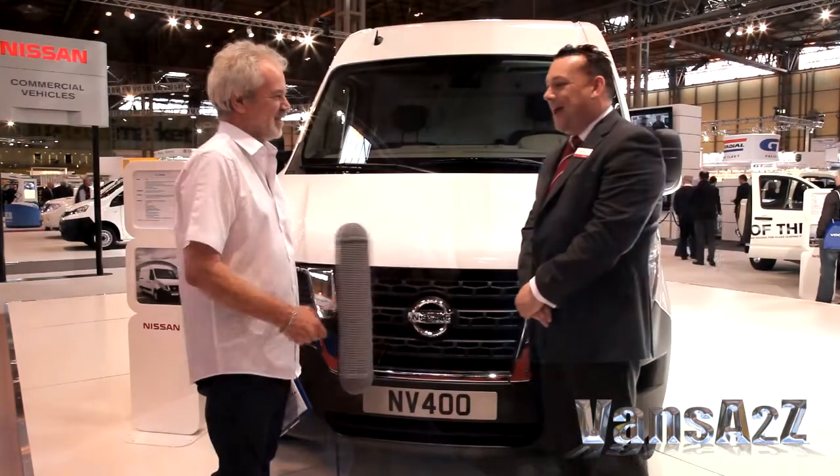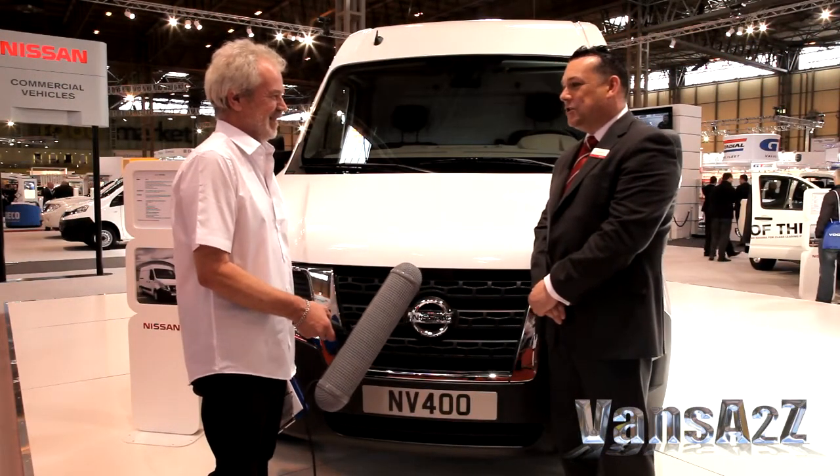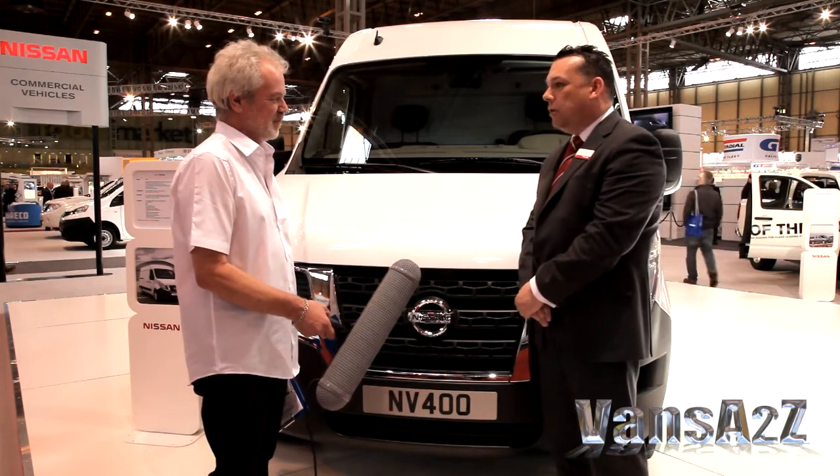I also noticed you've got a Leaf electric passenger car on the stand. What's going to be happening on the light commercial vehicle side when it comes to electrics? I know it sounds a bit counterintuitive having a car at a commercial vehicle show, but really it's to give us a signpost of where we're going in the future in terms of electric vehicle technology. The Leaf being the first vehicle launched as part of Nissan's electric vehicle strategy. The next vehicle, I'm pleased to say, will be a commercial vehicle and we expect to launch sometime in 2013.